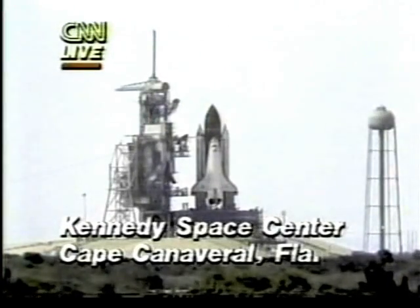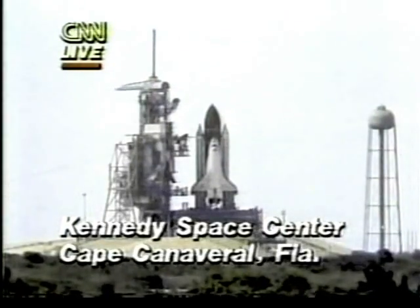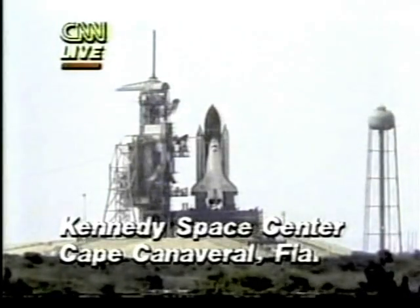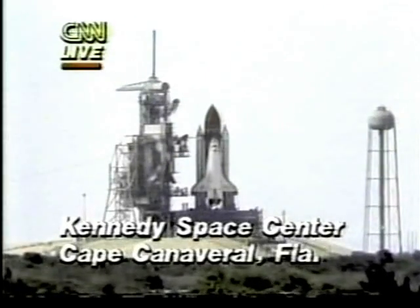The delay this afternoon was a gyroscope in one of the booster rockets that malfunctioned, and they tried to restart and reset their computers. They did that about an hour ago. They actually got the computers up and going and decided to reset for the launch at 5 o'clock.